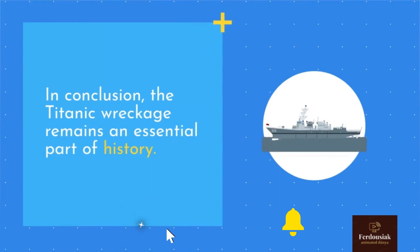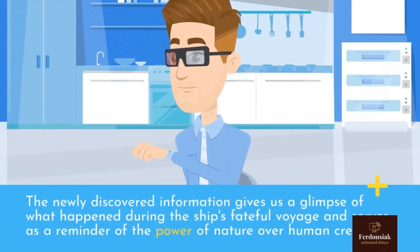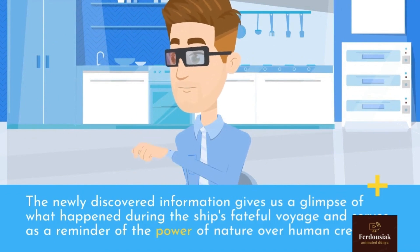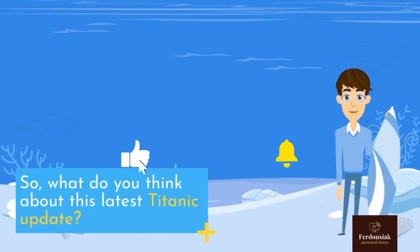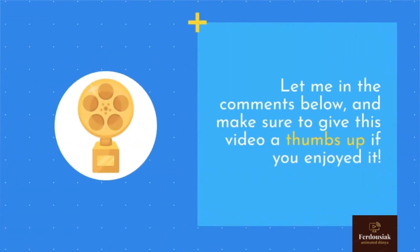In conclusion, the Titanic wreckage remains an essential part of history. The newly discovered information gives us a glimpse of what happened during the ship's fateful voyage and serves as a reminder of the power of nature over our human creations. What do you think about this latest Titanic update? Let me know in the comments below, and make sure to give this video a thumbs up if you enjoyed it. Thank you.